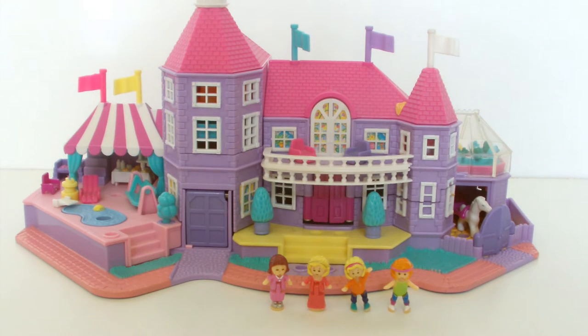Polly Pocket light up magical mansion has 14 rooms and 4 levels of incredible luxury living. There is a patio with pool on the left, a garage under the kitchen, and steps leading up to the front door. Above is the balcony with 2 chairs and a stable on the right side.